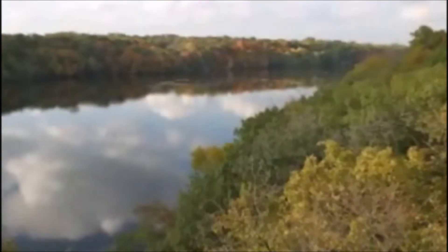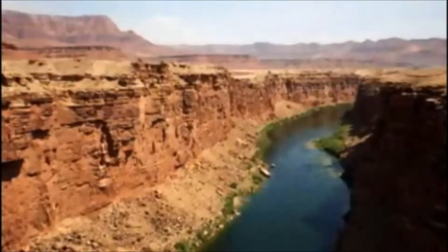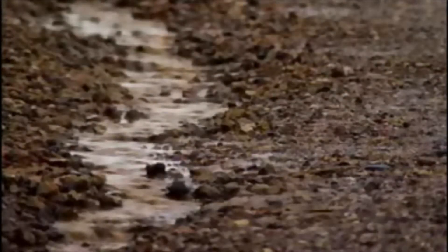Modern rivers don't generally cut downward into solid rock, so today's river erosion seems incapable of explaining rock canyons. The Great Flood of the Bible, however, provides a possible explanation. In soft mud or sand in your own backyard, you can see the power of heavy rains on a small scale — a rainstorm can create miniature canyons in only minutes.